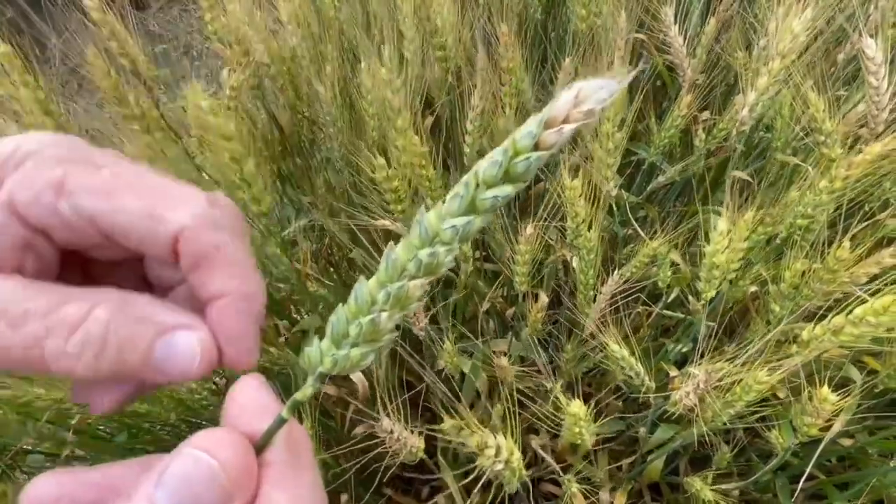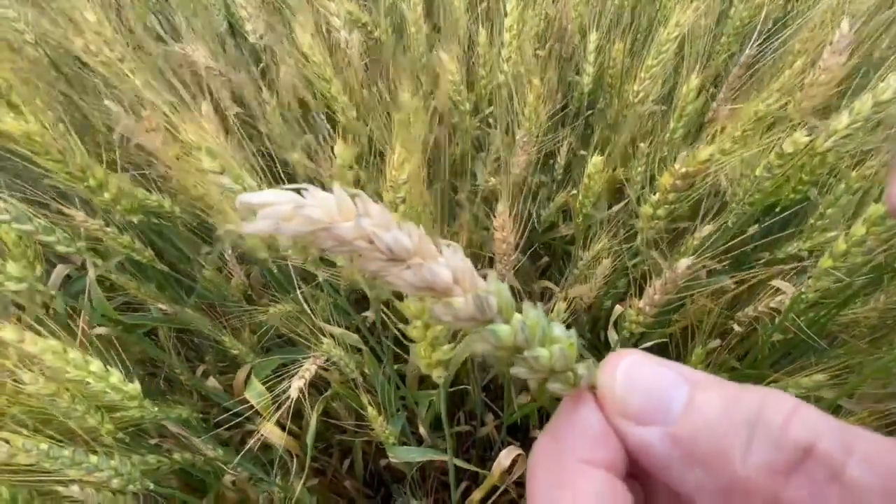If I have four spikelets gone, that's 20%. When I get to a head where two-thirds is gone, that's straightforward. We use average severity. For example: let's say 2 out of 10 heads are infected — that's 20% incidence — and on average those infected heads have about 4 spikelets infected, so 20% severity. So: 20 times 20 equals 400, divided by 100 gives a Fusarium Head Blight Index of 4.